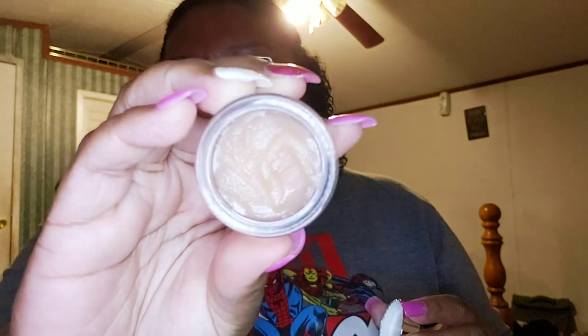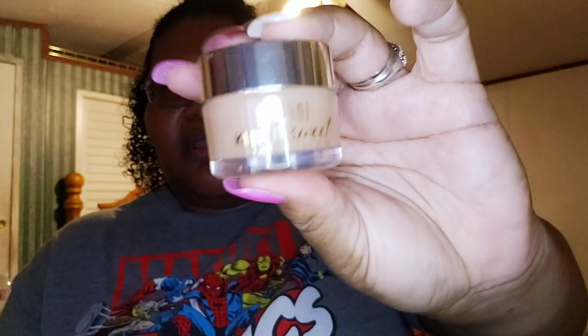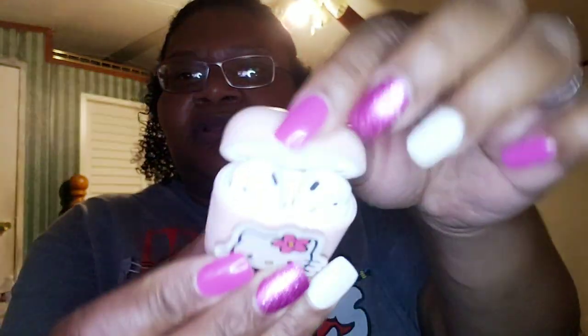I have some Milani 'Keep It Sweet' sugar lip scrub — this is amazing, you guys need to get your hands on this. It smells really nice; this one is in Sugar Sweet. I don't know if they still sell this but I got it from Walmart for four dollars. And here is my handy dandy airpods — this is a Hello Kitty case I got from AliExpress.